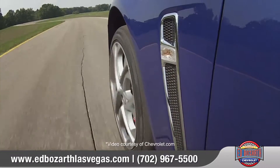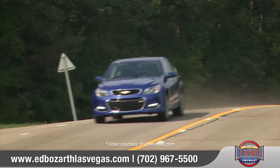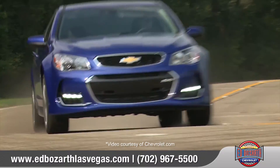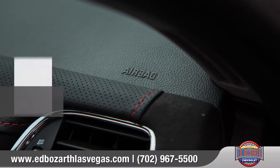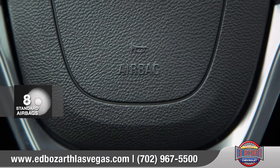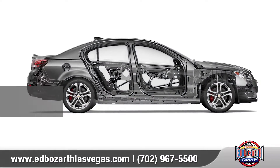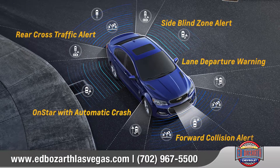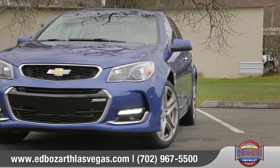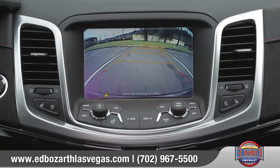And with the standard third-generation magnetic ride control, SS offers the agility of a performance sedan and the remarkably smooth ride of a luxury car. In addition to eight standard airbags and a reinforced safety cage, SS employs a host of safety technologies to help keep you safe on the road. A rear-vision camera helps to make reversing or parking easier than ever.